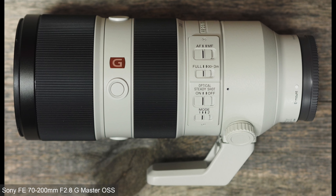Completing the Trinity, a classic telephoto zoom — the 70-200mm f2.8 G-Master. This was one of the first G-Master lenses and Sony recently released a Mark II version that's lighter and even sharper, but it's $700 more expensive.